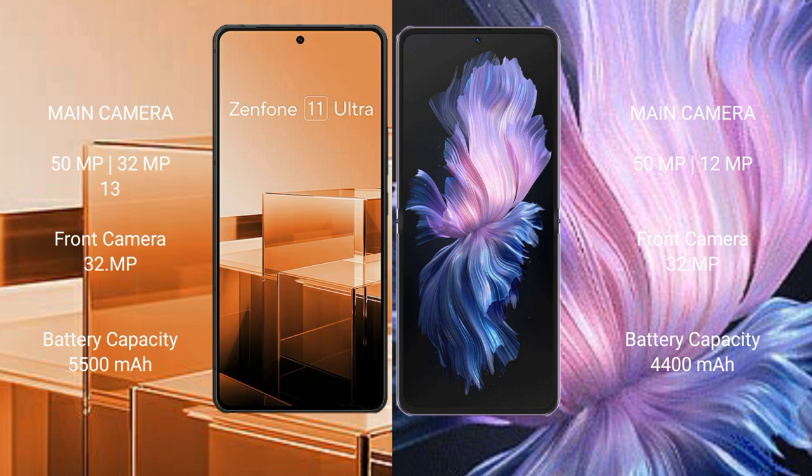The Asus Zenfone 11 Ultra has a 5500mAh battery with 65W fast charging support. The Vivo X Flip has a 4400mAh battery with 44W fast charging support.